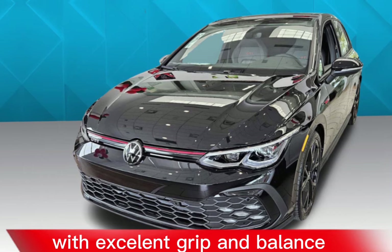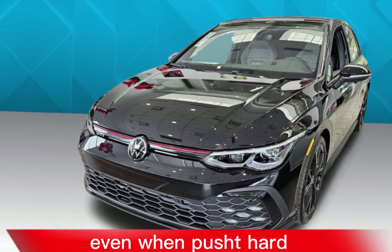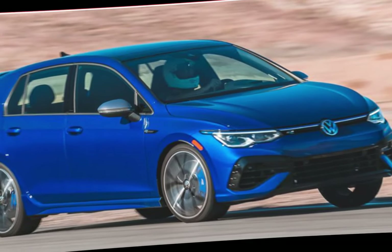Handling is sharp and predictable, with excellent grip and balance. The car feels confident and composed even when pushed hard.